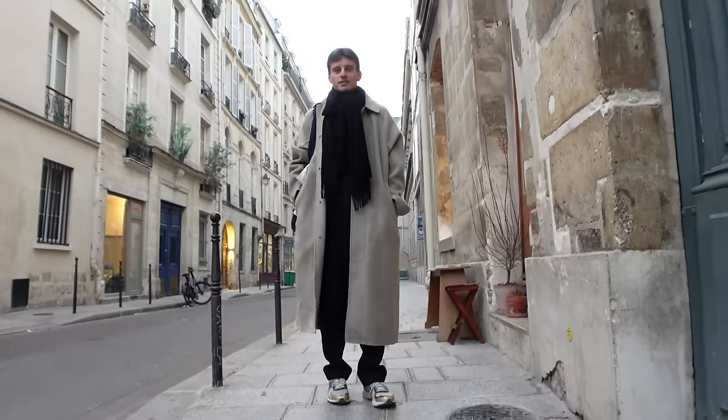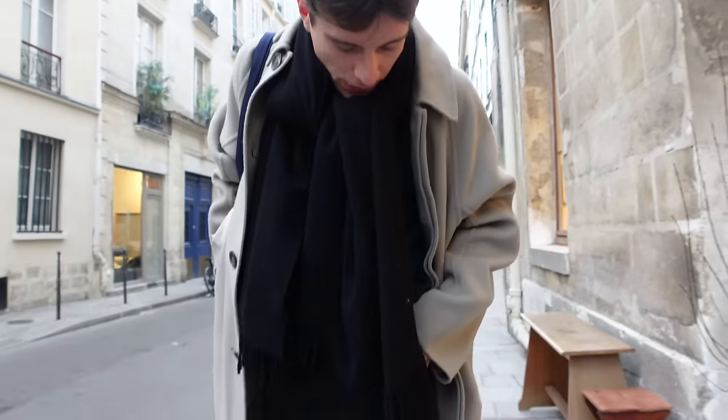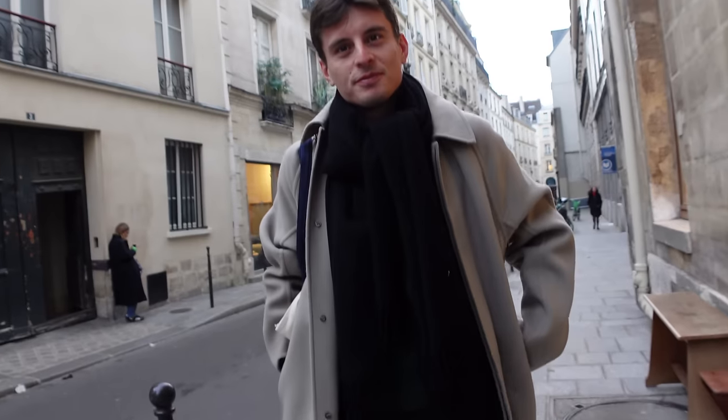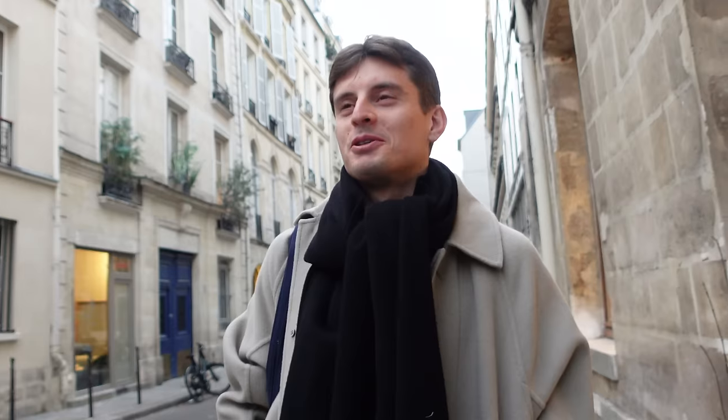I'm wearing an army coat, a scarf from Acne Studio, knitwear from Tricot Paris, pants from M-E Paris, and New Balance shoes. I love how the muted colors come together. I'm looking in Paris to get inspired by people in the street. My goal is to be successful with my company — I used to work in finance, investment banking, and now I'm starting my own company.